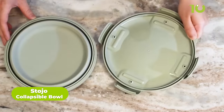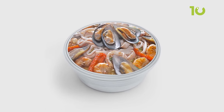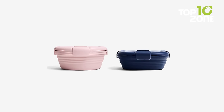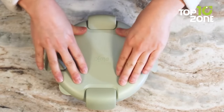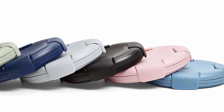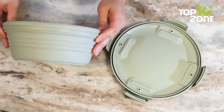The Stojo Collapsible Bowl is a game-changer for anyone seeking an eco-friendly and sustainable dining experience while camping. Constructed from food-grade silicone, the bowl is LFGB-certified, ensuring it meets stringent European safety standards for food and beverage containers. It comes in two different sizes, 36 and 24 ounces, making it perfect for individual or group camping trips. The collapsible design allows for easy storage and transportation, and the clasps provide a leak-proof seal, preventing any spills or messes — especially helpful during outdoor activities where spills can attract unwanted pests and wildlife.